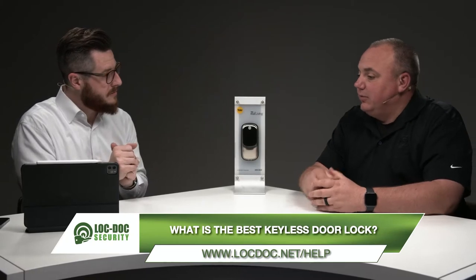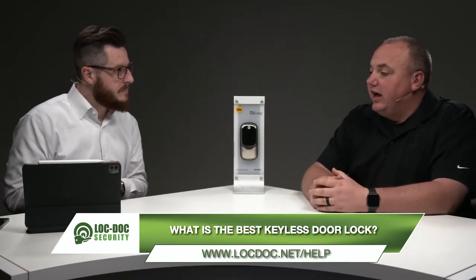There are some pros and cons to keyless locks, and we'll talk about that. A big question people ask is: what happens if the batteries die? Since this is a battery-powered lock, we'll jump into all that. We'll also talk about the differences between a lock for your house and a lock for your business — commercial versus residential — and break all of those down.